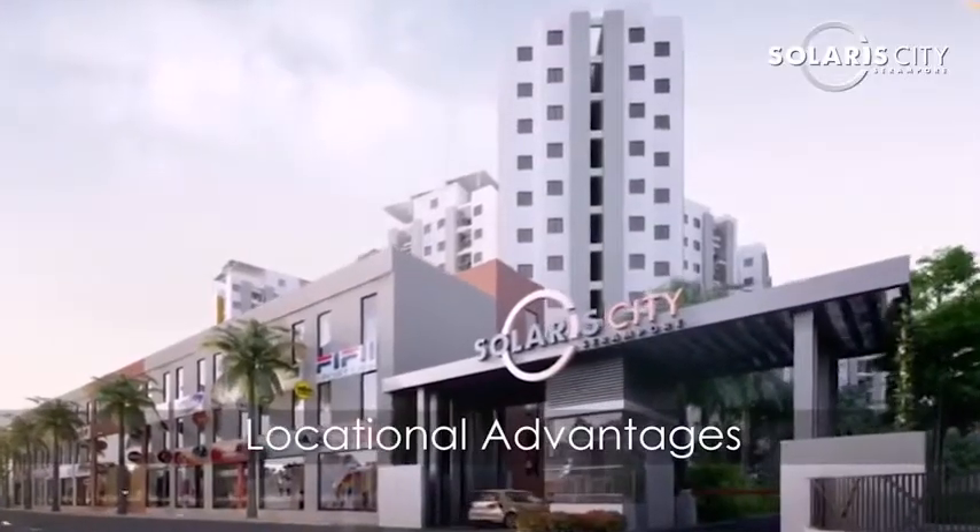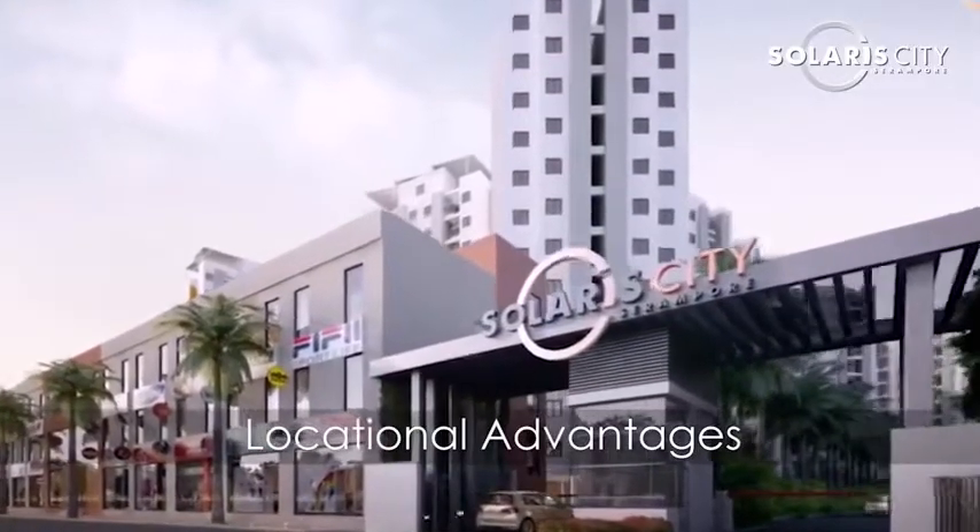Welcome to this episode of Know Your Solaris Videos. In this episode we will talk about the locational advantages of Solaris City, Sirampur.